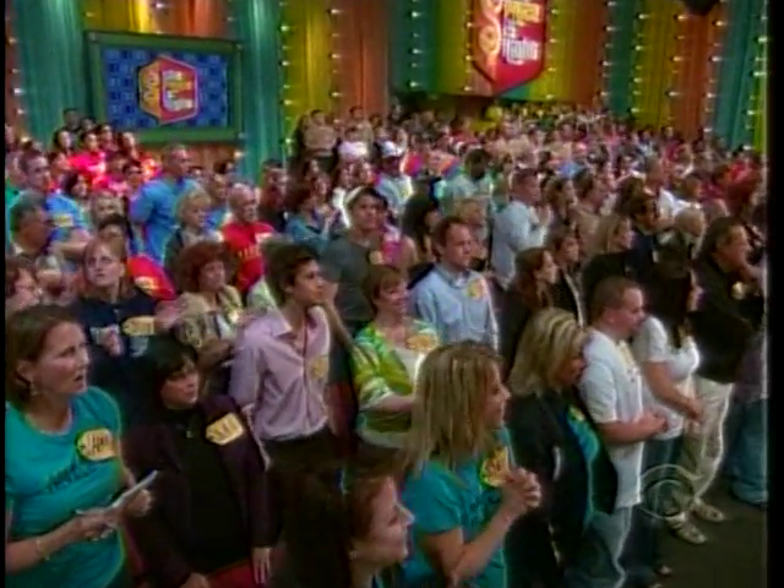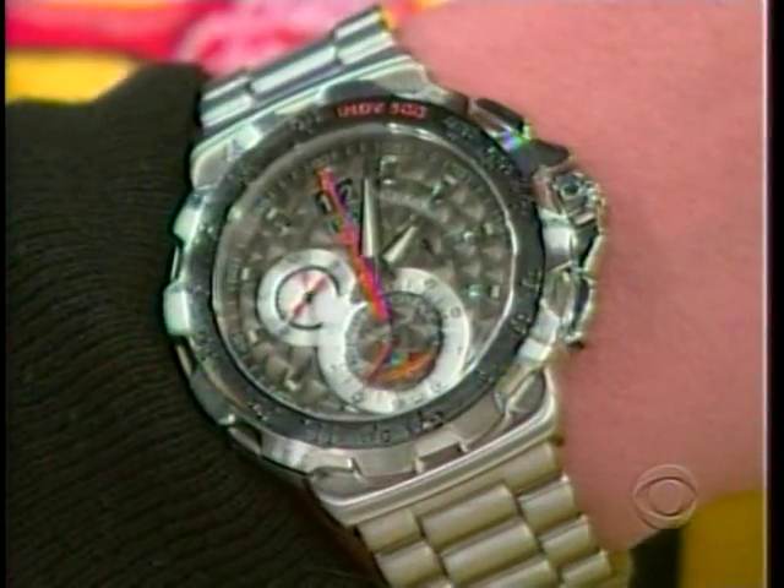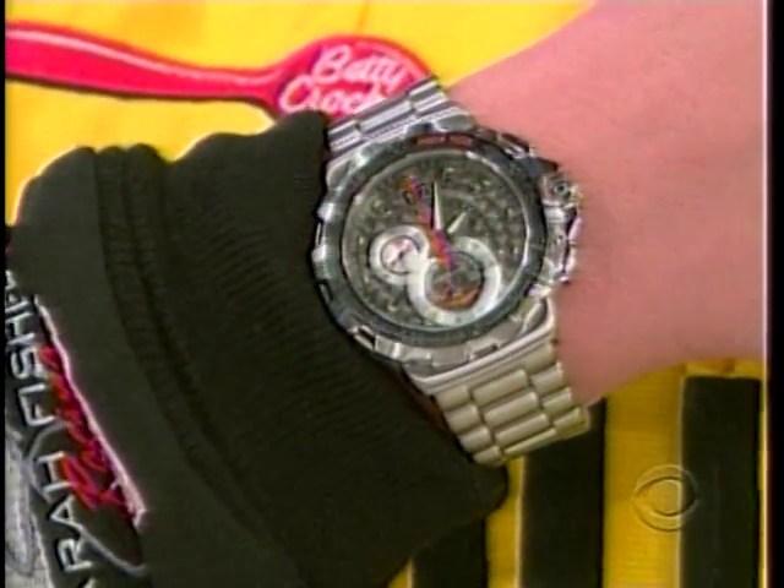Ladies and gentlemen, please welcome IndyCar driver Sarah Fisher. Driving in the Indy 500 is pretty serious business, and there's almost nothing more important than a great qualifying time. So that's why I make sure that my crew has the finest timepieces, like this official Indy 500 Tag Heuer watch. Tag Heuer combines steering design with technological advancement to complete the brand's Formula One Indy 500 chronograph — a must-have timepiece for those who live life in the fast lane.